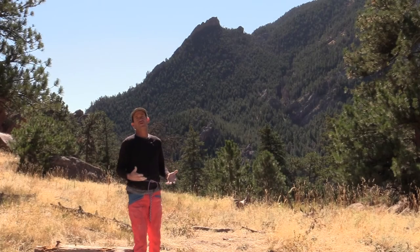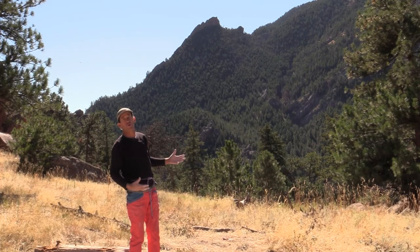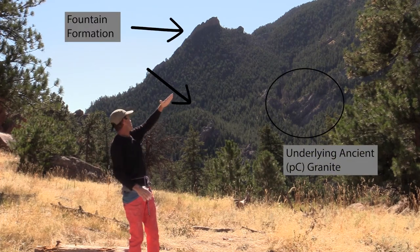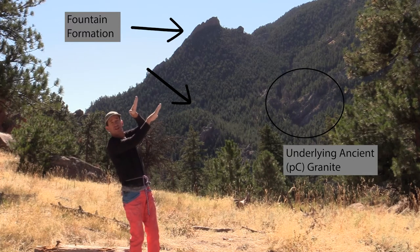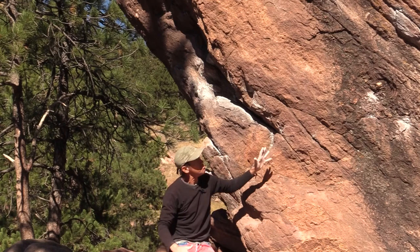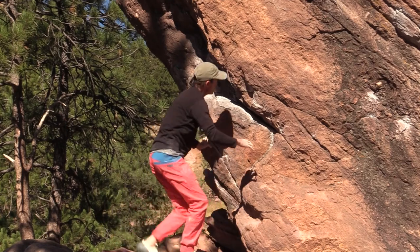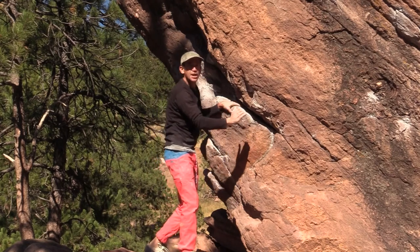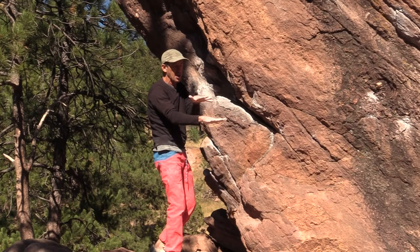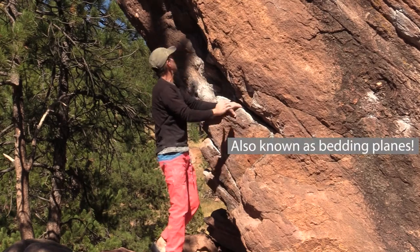Flagstaff Mountain has loads of these miniature flat irons, but behind me is the first flat iron — one of the big flat irons that sits up above Boulder. You can see on the side of the first flat iron all these layers that tilt off to the east, kind of like shingles sitting like this. This rock is the Fountain Formation — a miniature flat iron we're looking at here. Some of the holes on the rock are actually pieces of the bedding planes. This is rock that was deposited in ancient rivers and streams, layer after layer and then later tilted, and it's these surfaces between the layers that make for really good handholds.